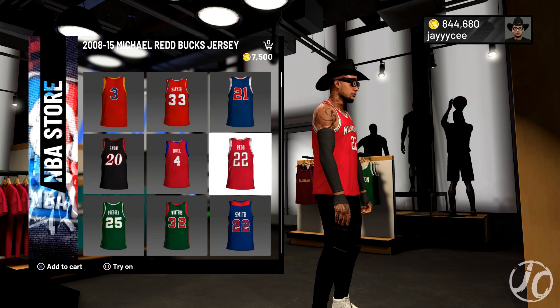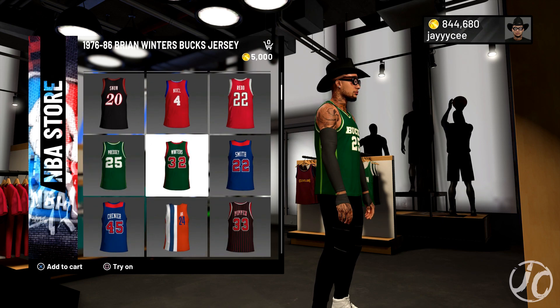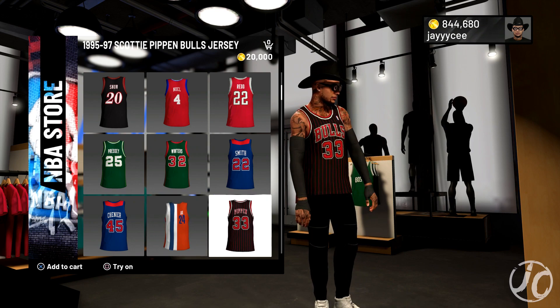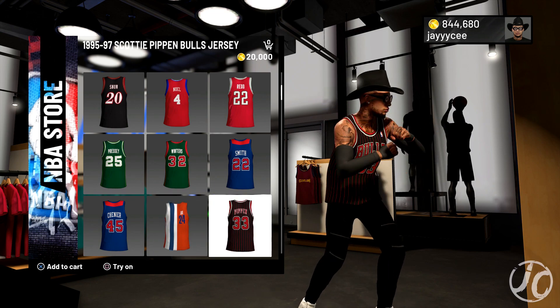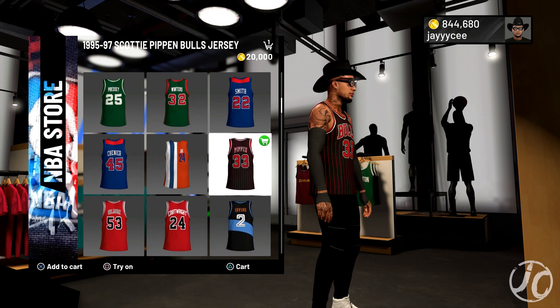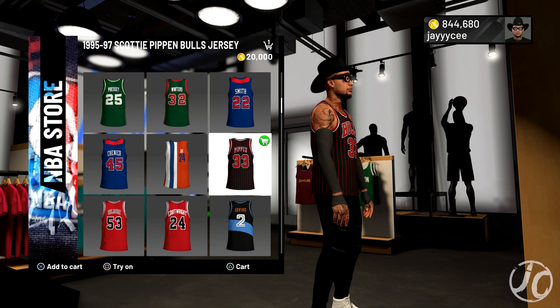We got Michael Reed in the Bucks jersey — I like how they bring the vintage jerseys. Oh yo, this one is — Scottie Pippen! This is the one that I want, guys. This is the one I was talking about. I don't know if you guys have been paying attention to some of my videos, but this is the one I wanted — the Chicago Bulls jersey with the stripes, the alternative one.